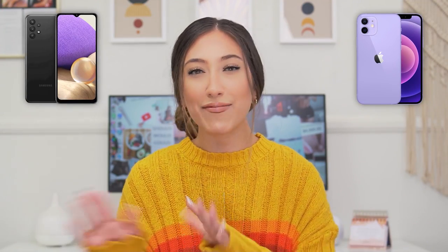Whether you have an iPhone or an Android, it doesn't matter. Here are some Instagram photo tips for how you can consistently take quality photos with your phone, or even how your mom, your best friend, or your husband can take quality photos with your phone.